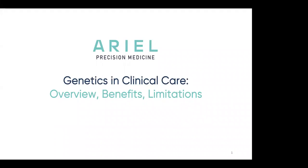I'll give everybody a minute to log in. Hello. My name is Jessica Gibson. I'm CEO and co-founder of Aerial Precision Medicine.